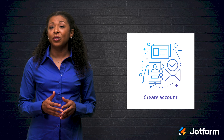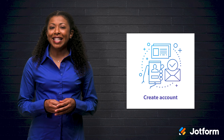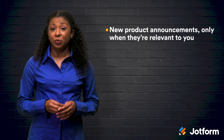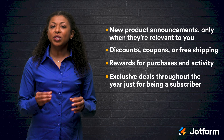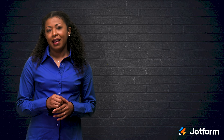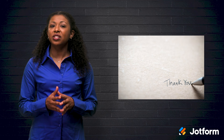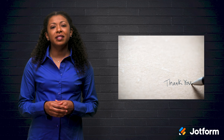Once a customer sets up an account, to stay relevant as a company to them, provide consistent benefits like chat, perks, and conversation. This is where you have conversations and turn those chats into real, genuine relationships. These can start with what you yourself would want from a brand you like, such as new product announcements only when they're relevant to you, discounts, coupons, or free shipping, rewards for purchases and activity, and exclusive deals throughout the year just for being a subscriber. Thanking your customers once a year is a great way to build a relationship and grow your outreach. You can show appreciation to them not only for making a purchase, but for other interactions like sharing your products. Take a few moments to tell them they are appreciated.